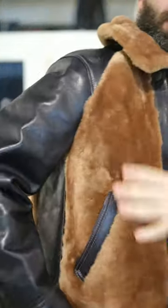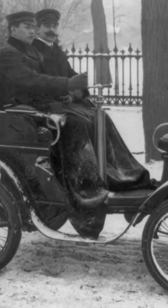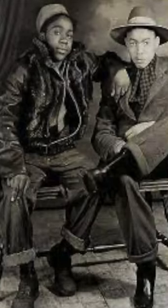Grizzly jackets are from the 1930s. Basically when cars were open, people used to buy a blanket, and then as cars started to close, grizzly jackets became super popular in the 1930s.